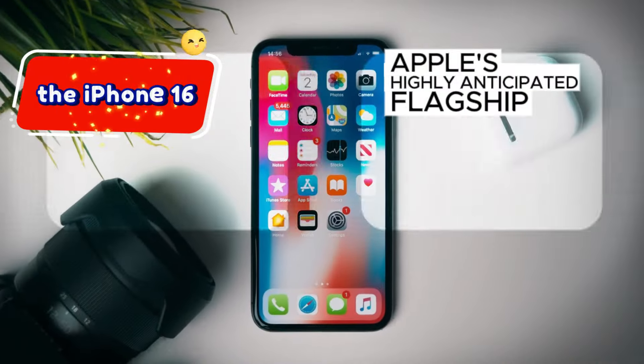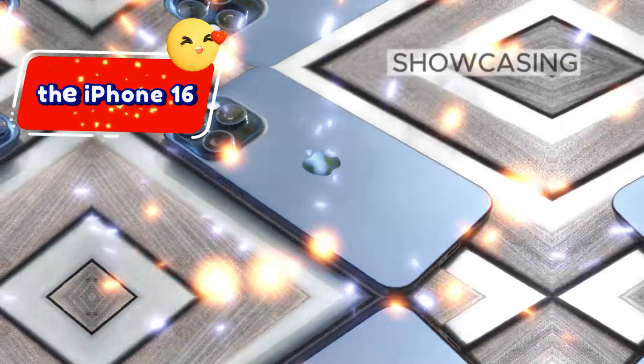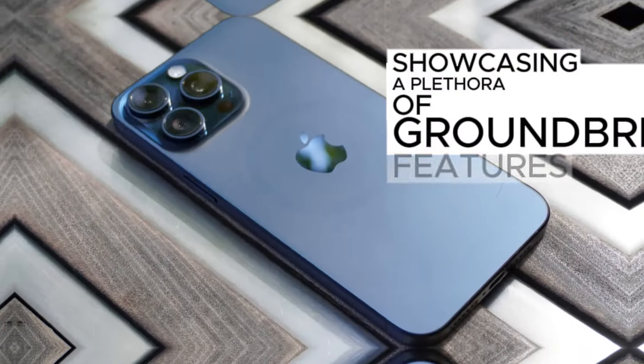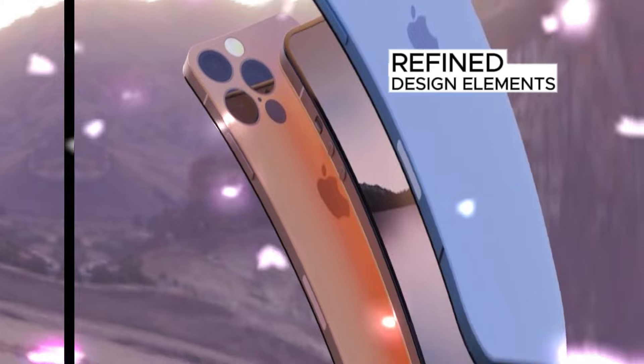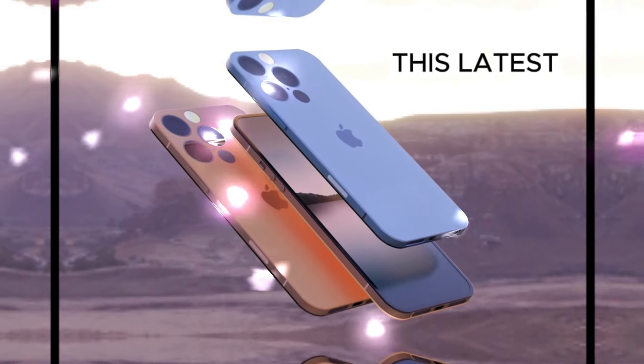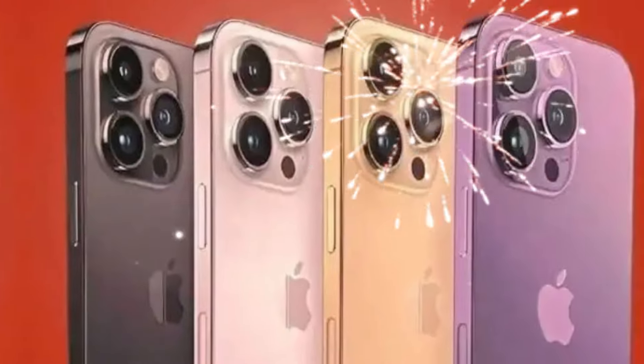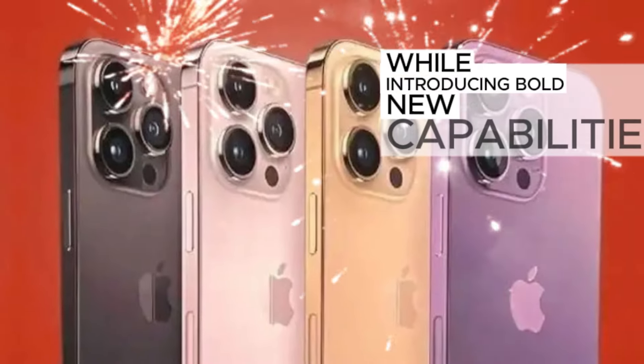Apple's highly anticipated flagship series, the iPhone 16, has officially been revealed, showcasing a plethora of groundbreaking features, refined design elements, and significant performance enhancements. This latest generation of iPhones promises to revolutionize the smartphone landscape, building upon the success of its predecessors while introducing bold new capabilities.